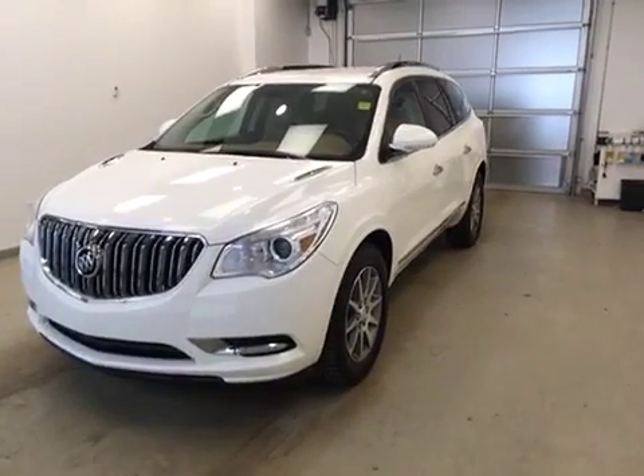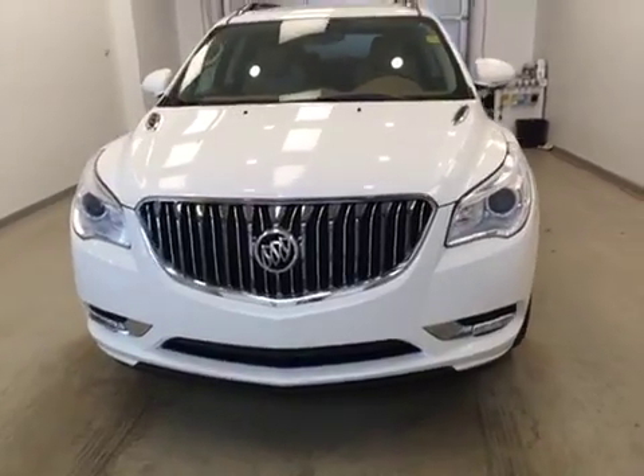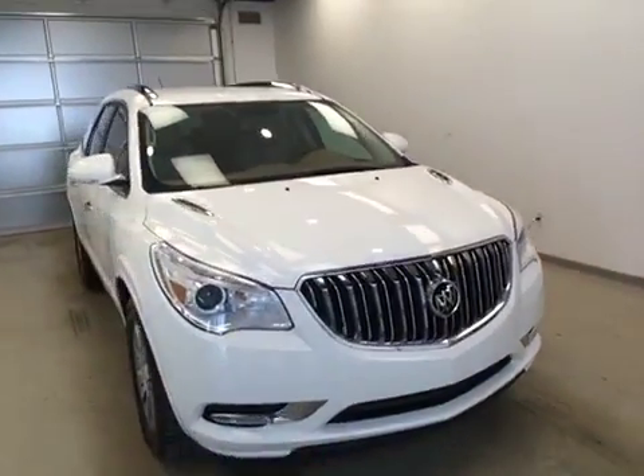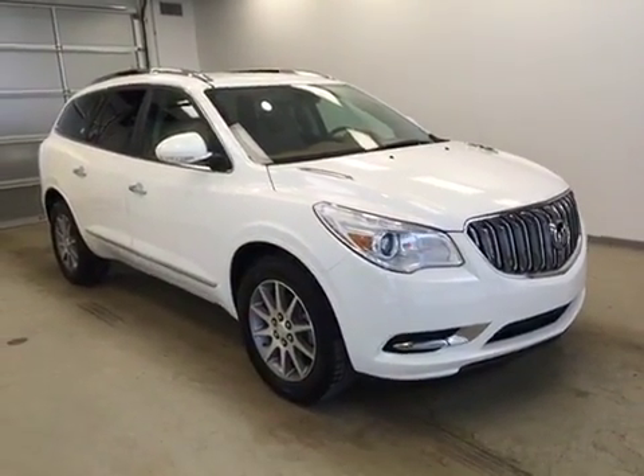Today you are viewing stock number 128821. This is a 2013 Buick Enclave CXL and our color is white opal.